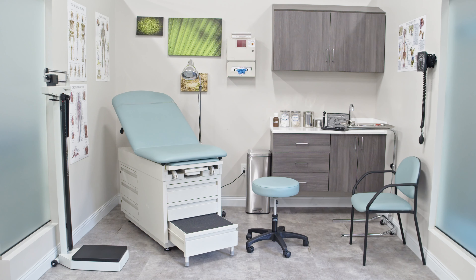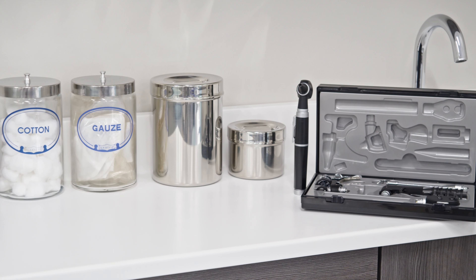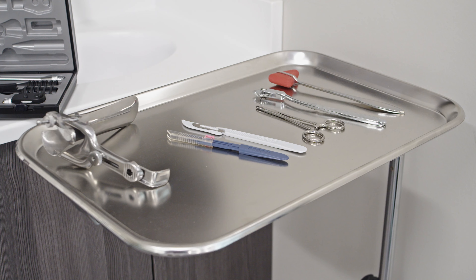We have always been known for the quality of our exam room furniture, but we also offer a full range of diagnostics and standard essentials. When it comes to diagnostic tools, Graham-Field has many options to choose from.